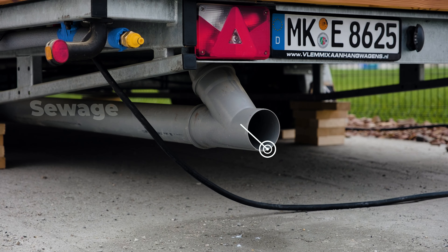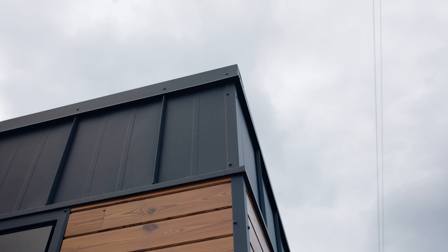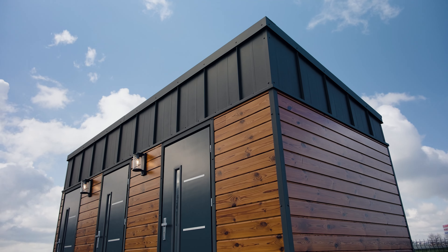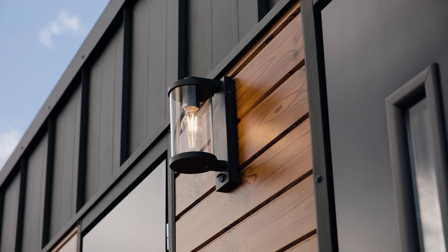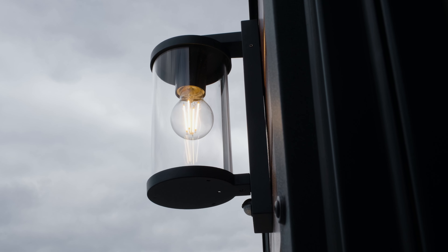The exterior of the house is made of thermal wood pine and steel sheets. That does not only make it look very chic but also makes it very durable. There are also two LED lamps with motion detectors outside which show visitors the way even in the dark.